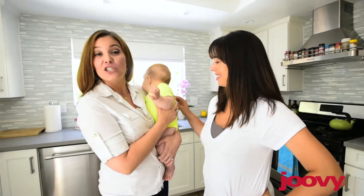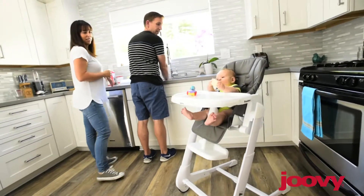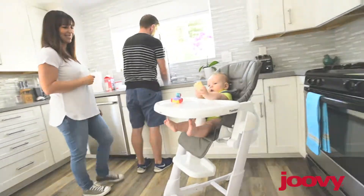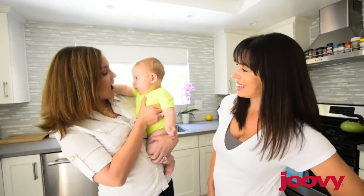Hi, Courtney here. Do you ever notice the magic that happens in the kitchen? Just look at this lovely home. I mean, wow. Veronica and little Nicholas, thank you for having us today. Glad to have you.